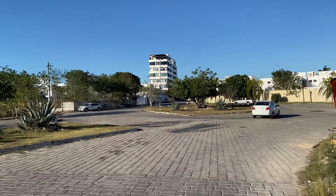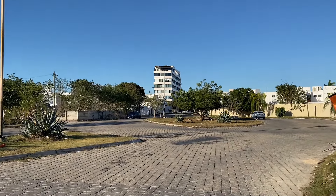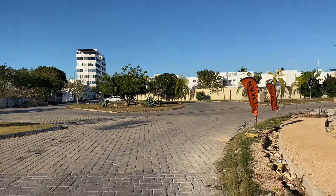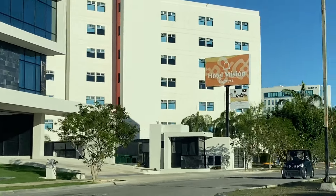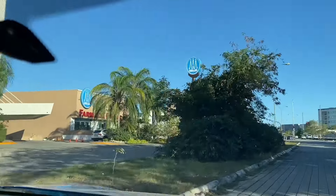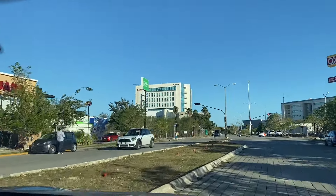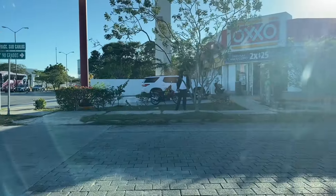This area also runs into Montebello, which is an upscale neighborhood here in the northern part of Mérida as well. If you'd like to stay in this area so you can explore it more, there's a little hotel here called Hotel Mission Express — that's my first time seeing it, so I don't know much about it. But you can get the phone number and give them a call, or look online and see what their rates are.